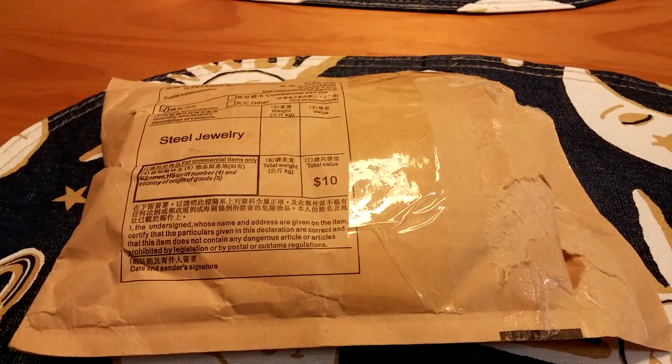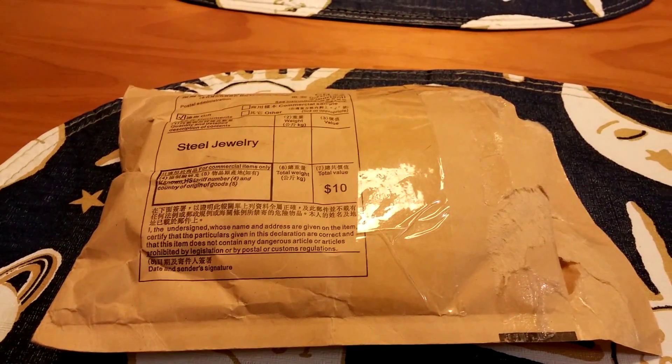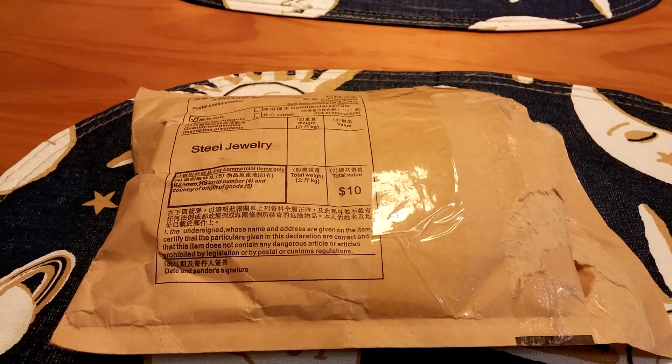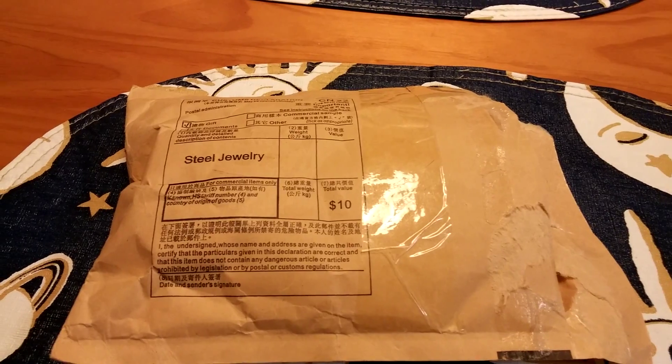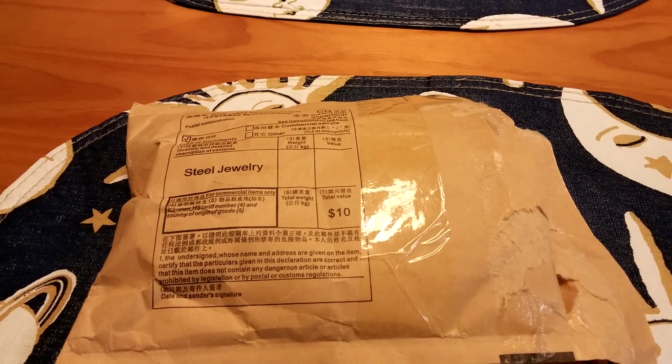What's up you guys? It's Tonya20483 and I'm coming at you with another video — a quick little video, another unboxing. I wanted to show you this package that I got in the mail. What do we have today?